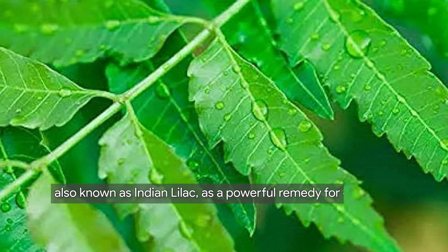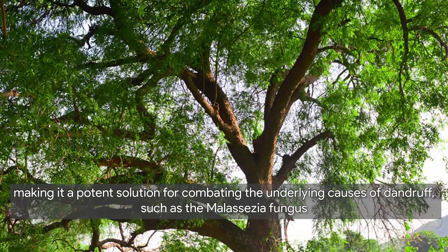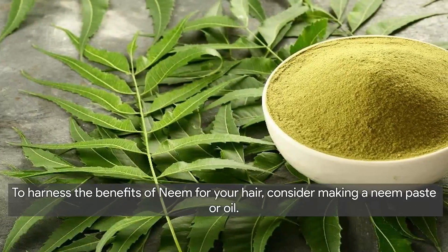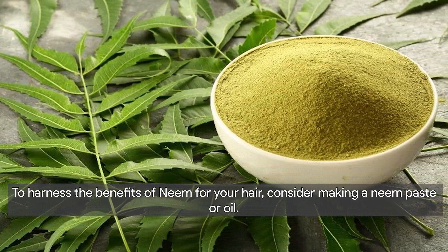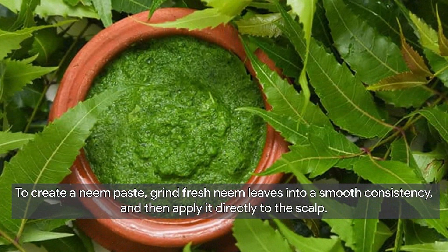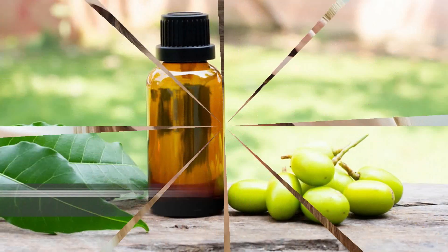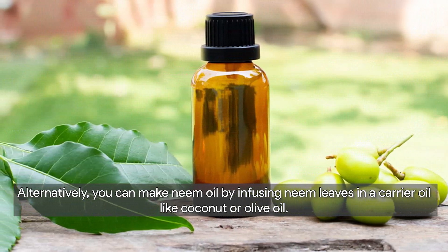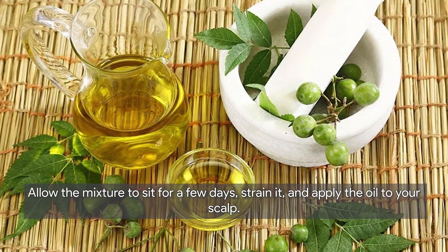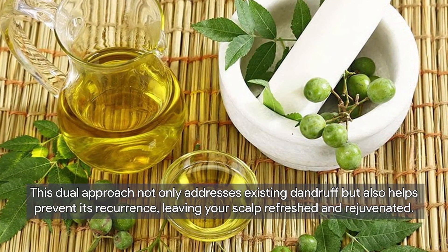Now let's delve into neem, also known as Indian lilac, as a powerful remedy for dandruff. Neem boasts remarkable antifungal and antibacterial properties, making it a potent solution against the malassezia fungus. To harness the benefits of neem, consider making a neem paste by grinding fresh neem leaves into a smooth consistency and applying it directly to the scalp for about 30 minutes before rinsing. Alternatively, make neem oil by infusing neem leaves in a carrier oil like coconut or olive oil for a few days, then strain and apply to your scalp.